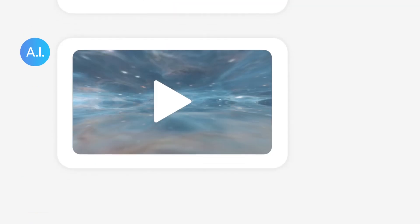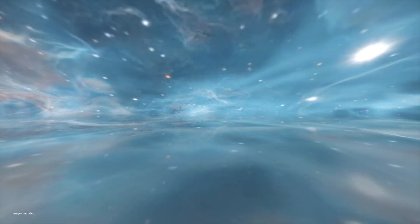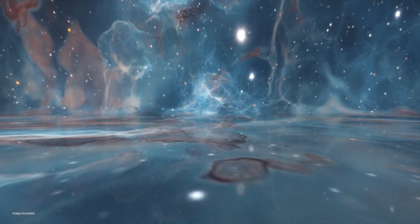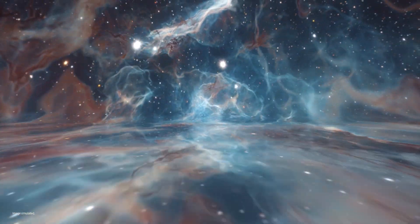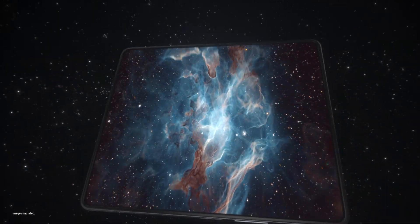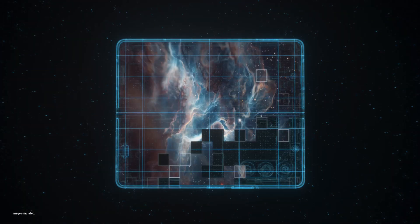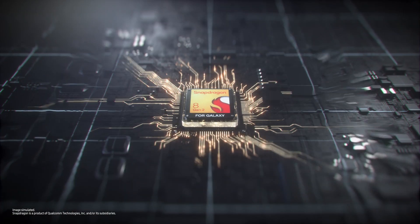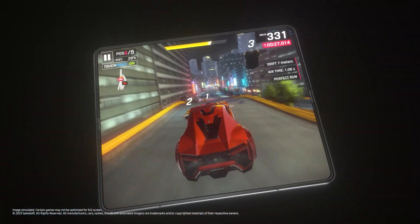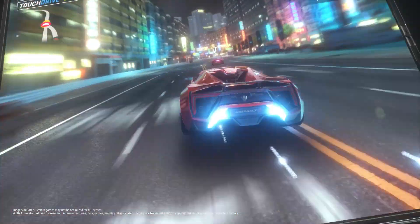Entertainment. A big screen like this gives you a more immersive viewing experience. So powerful — I wonder what's inside. I know what this means: powerful gaming. This is fun.